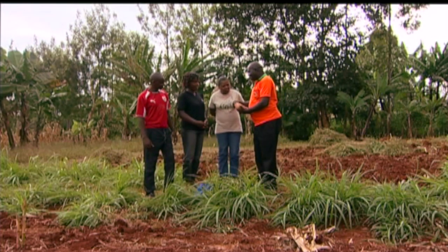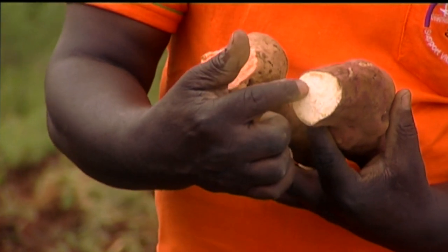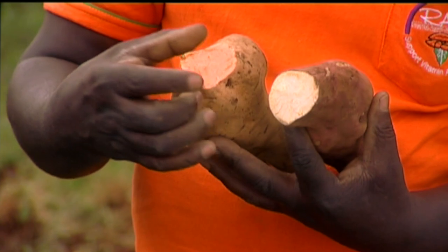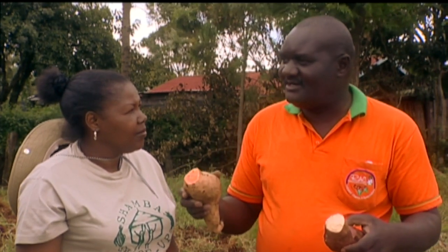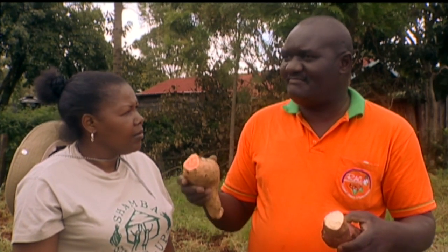You can see from my hands — we have the local one, which is cream, and the orange-fleshed one, which is orange inside. Can you see the difference? We are trying to promote the orange-fleshed one because of the nutritional benefit. It is rich in Vitamin A, which is required by the body. Vitamin A helps to boost the body's defensive system. It is very important for children under five and also for pregnant mothers.